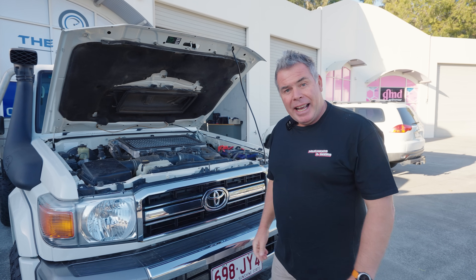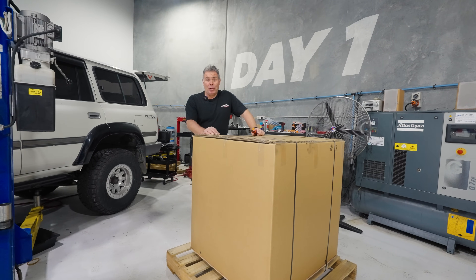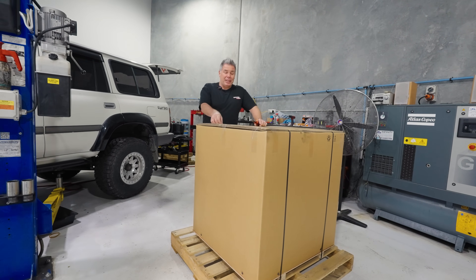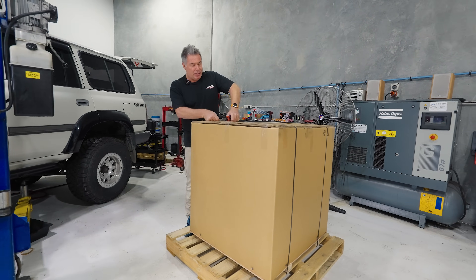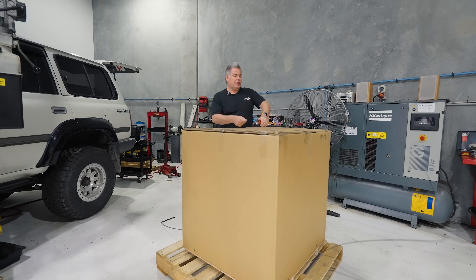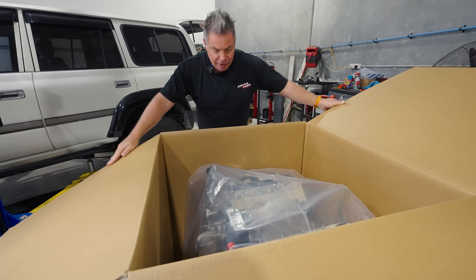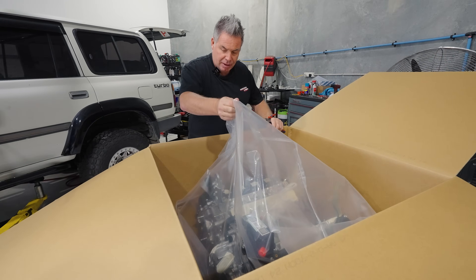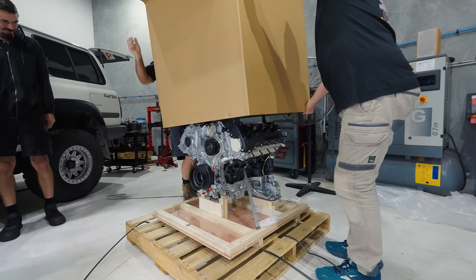This is quite literally the biggest and probably most expensive unboxing I've ever done. Ando should be here but he's at work — I managed to get half an hour spare. So this is the motor, the engine. Look at that — that's a very shiny new V8.